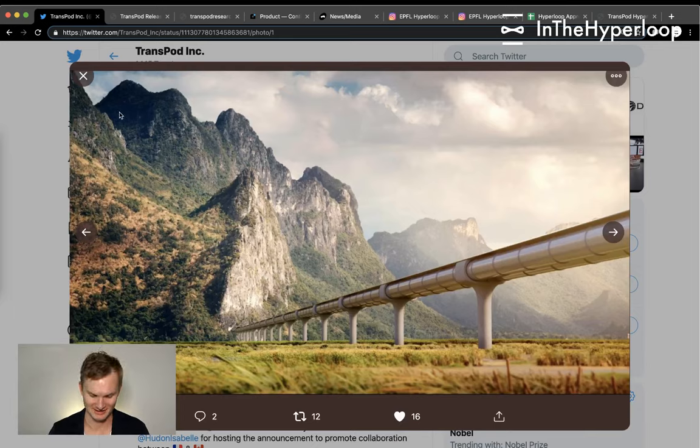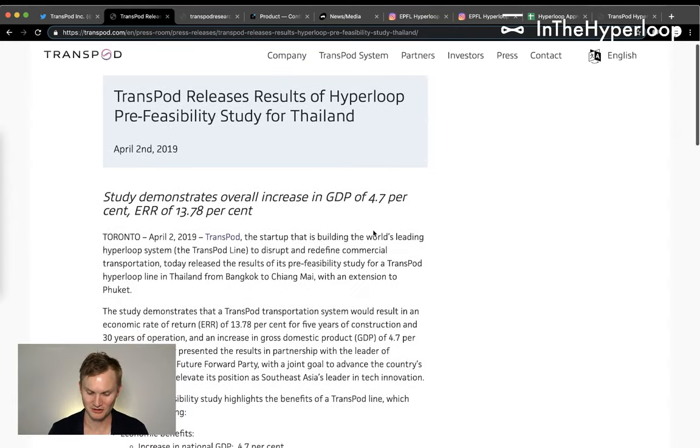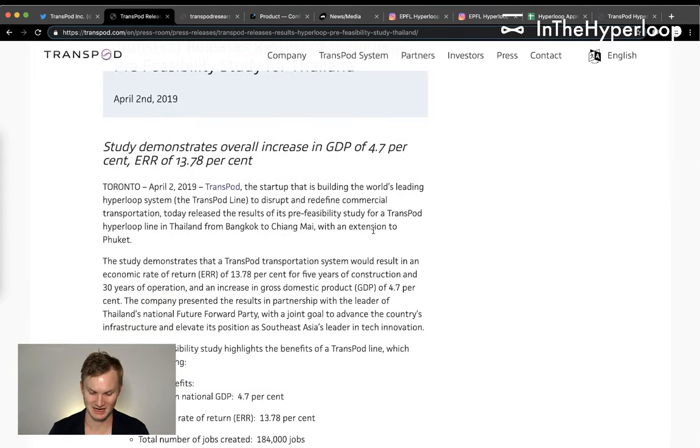Hello and welcome to In the Hyperloop. My name is Blake. Today we're going to get started with TransPod and this awesome render of their Thai Hyperloop concept route, going over the field and into the mountains with the pylons. The feasibility study in Thailand demonstrated an increase of GDP of 4.7 for the entire country.